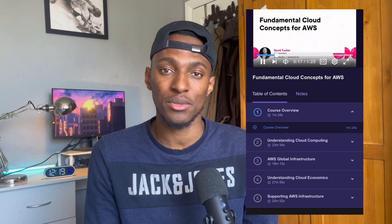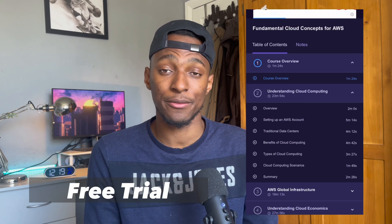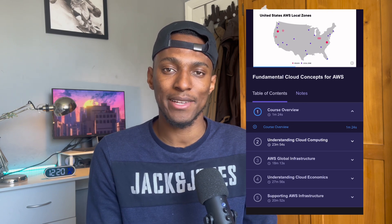Pluralsight is like a hub with loads of different courses — you pay a monthly fee and get access to multiple courses on multiple certifications and technologies. There is a free trial that runs for about 10 days, so if you're able to go through an eight-hour course in 10 days, definitely use that to study. The course is about eight hours total — roughly six hours of content and two hours of practice questions at the end.